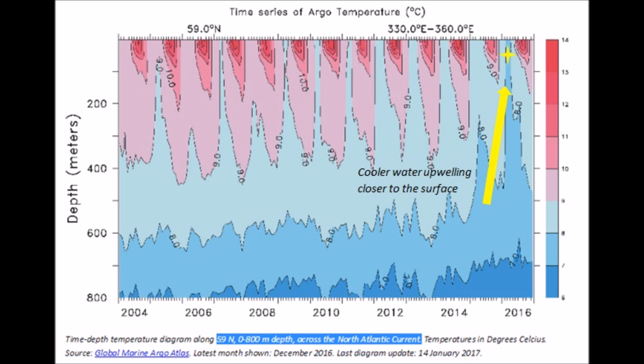Add into this deep waters from the Atlantic rising to the surface, cooling anything 59 north and above. It's like an ice cube in a glass — if it's cold water, your ice cube stays there longer.